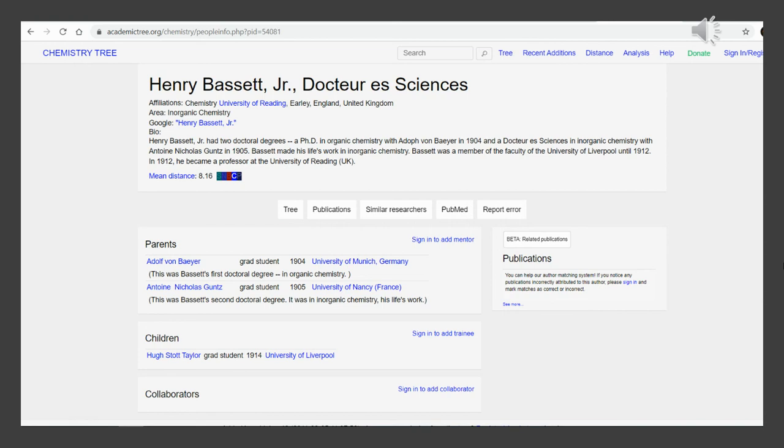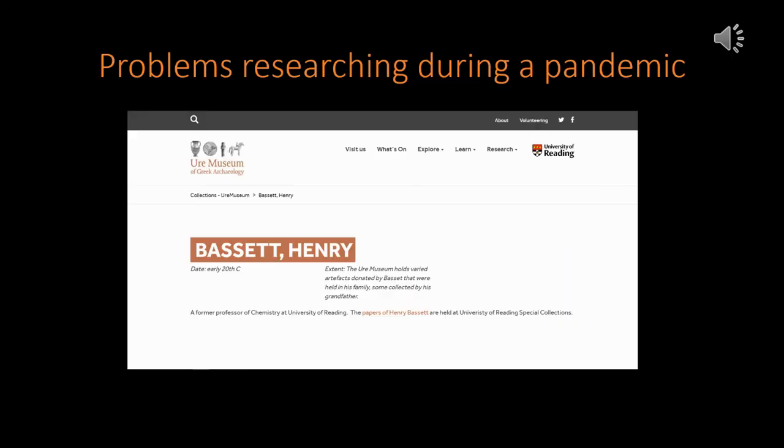Without any specific information on how the cat's head went from Liverpool and ended up in Reading, we can't say wholeheartedly the full life cycle of this object. Interestingly, Henry Bassett did work in Liverpool for a short amount of time and may have had a connection there where he managed to acquire the mummified cat's head, but this is pure conjecture. Some of Henry Bassett's papers are held in the University of Reading special collections, and it would be interesting to look at these archives, but as we're in the middle of a pandemic, going to places and doing research is almost impossible.